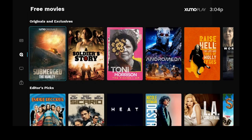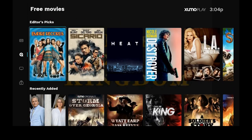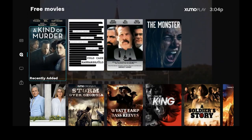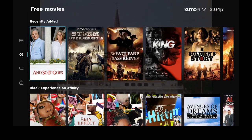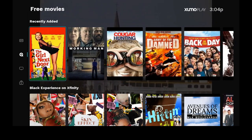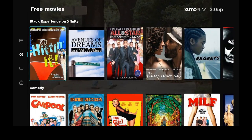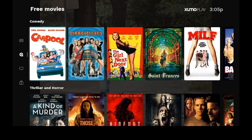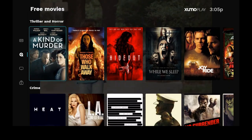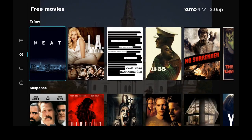Originals and exclusives — a lot of good things in here to watch. Editor's Picks — keep scrolling over. Recently added — a lot of good stuff here, including Carpool and The Girl Next Door. Black Experience on Xfinity, comedy, horror — one of my favorite subjects, I like good horror movies. Some crime, suspense, sci-fi, westerns, romance, drama — and everything plays in really good quality. There's so much stuff in here for everybody to watch.